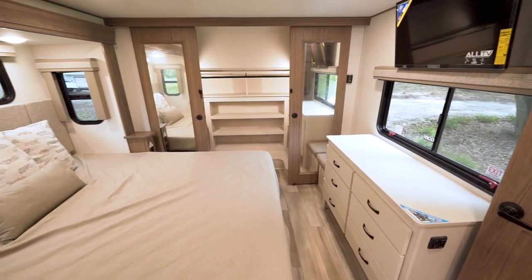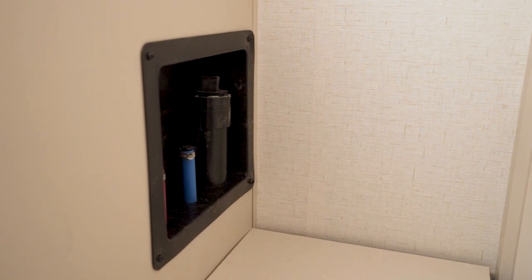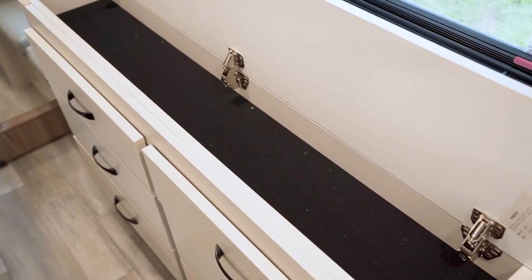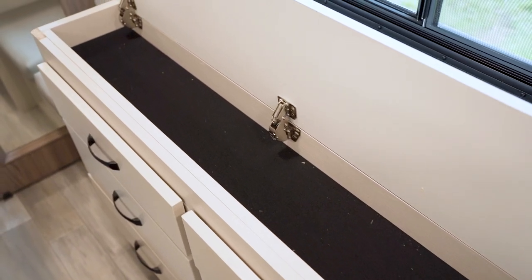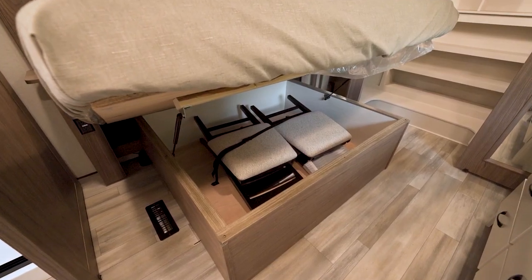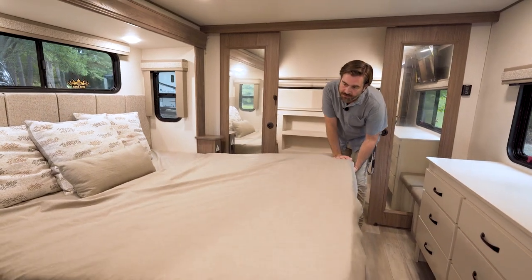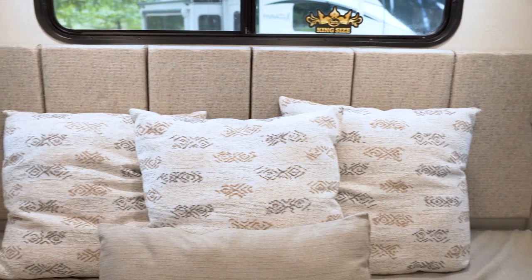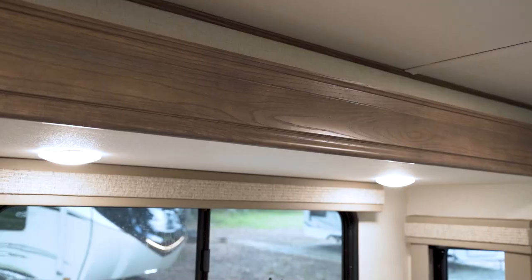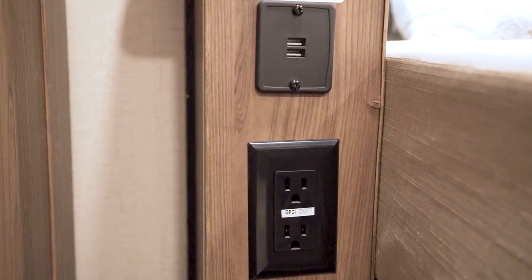In addition to a very large closet in the front cap that's pre-plumbed for a washer-dryer, we have plenty of other storage. There's a chest of drawers at the foot of the bed — Alliance loves dead space, so it's got hidden storage in the top. There's a TV up high for bedroom entertainment. Under the bed, there's more storage on a strut assist — you can see two folding chairs stored down there for the table downstairs. The padded headboard has windows on either side for a cross breeze, reading lights up high, and USB ports and power outlets on either side.